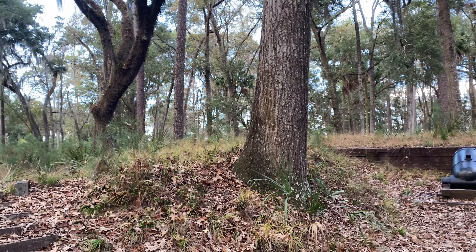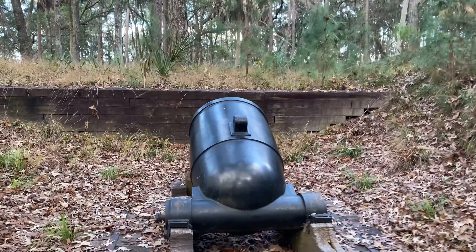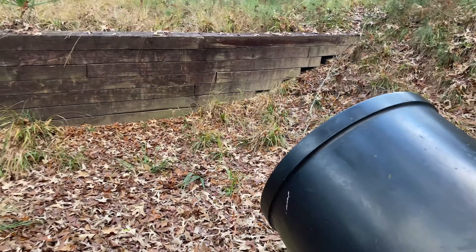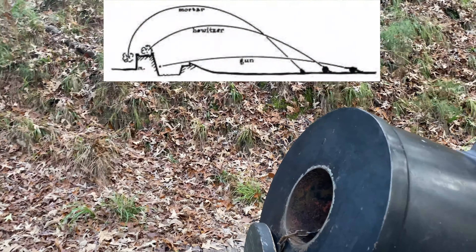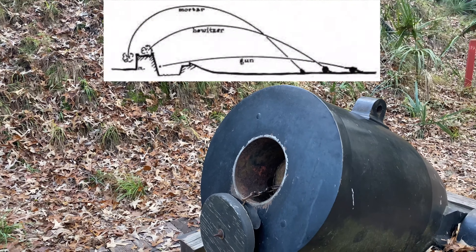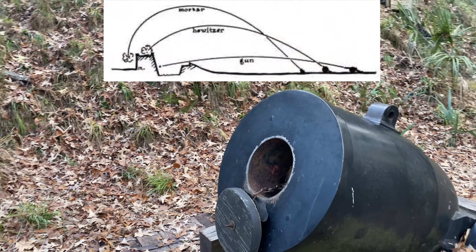I'm not really sure what this room is, but we can go in and check it out. It's pretty dark. I've seen enough scary movies to know I'm not going down a dark tunnel, so that's as far as we're going.